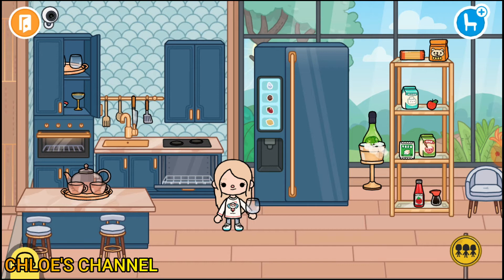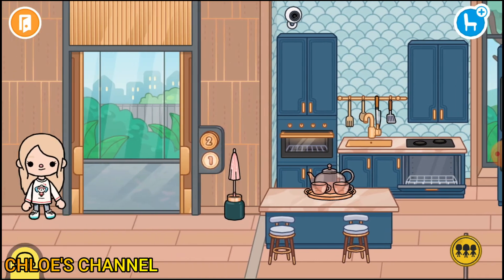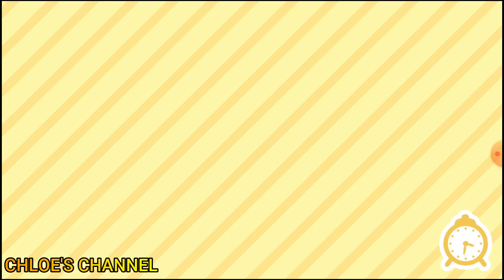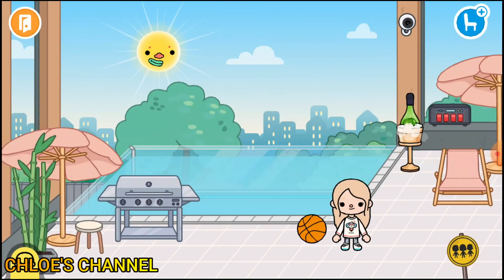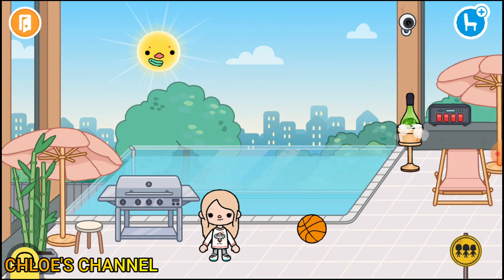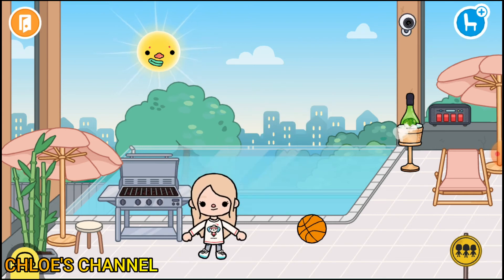I'm gonna be showing you upstairs now — I can't wait! This is my favorite part because there's a pool and we can do a lot of stuff there. We can also get on top of the watchtowers. So this is the pool — this is where we swim. And this is like the grill — we can grill some barbecue steaks, chicken, maybe fish like that.